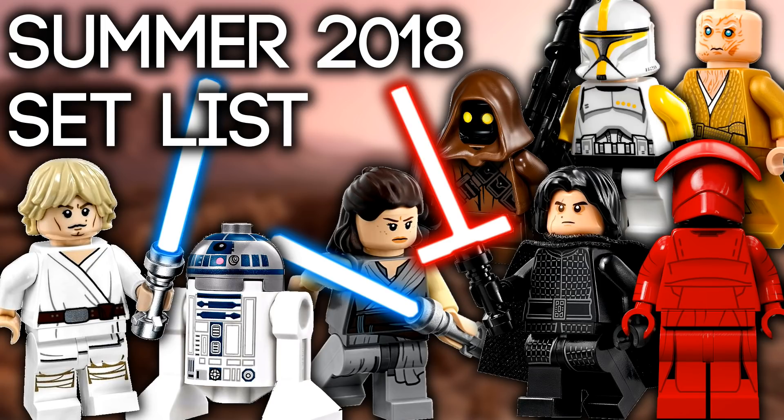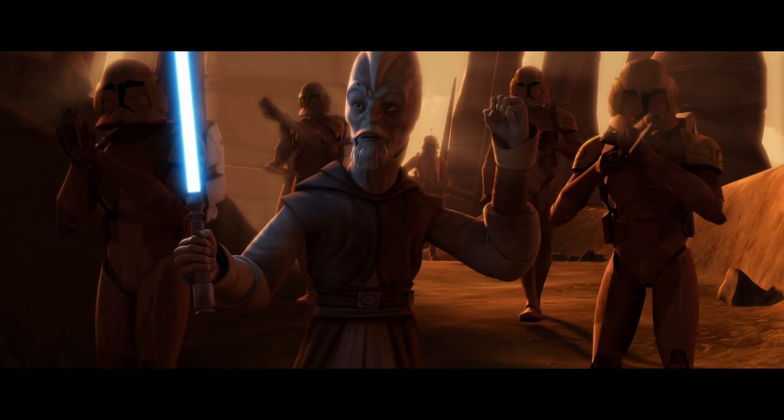It looks like we're going to be getting seven different sets this summer. I'm going to be starting from the smallest and moving my way up to the largest. Our first set is the Jedi and Clone Troopers Battle Pack.